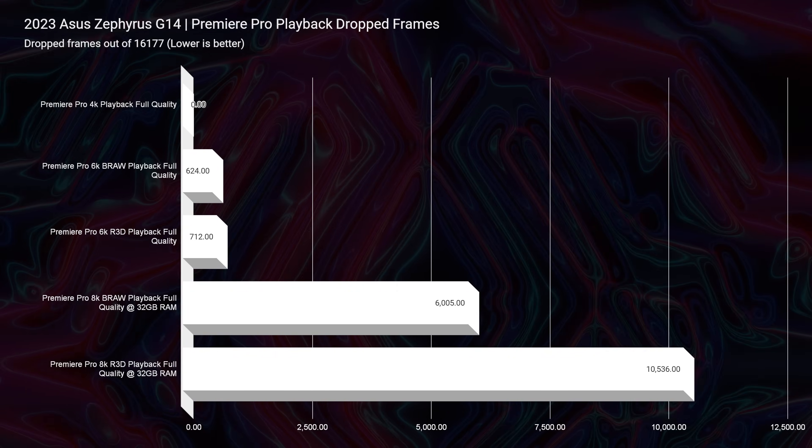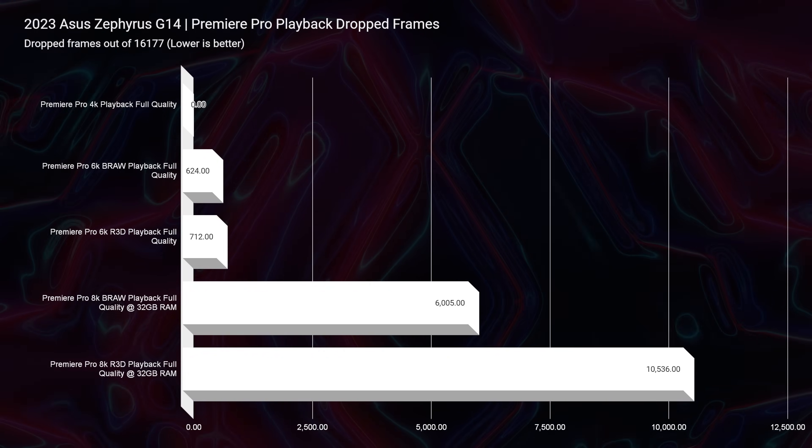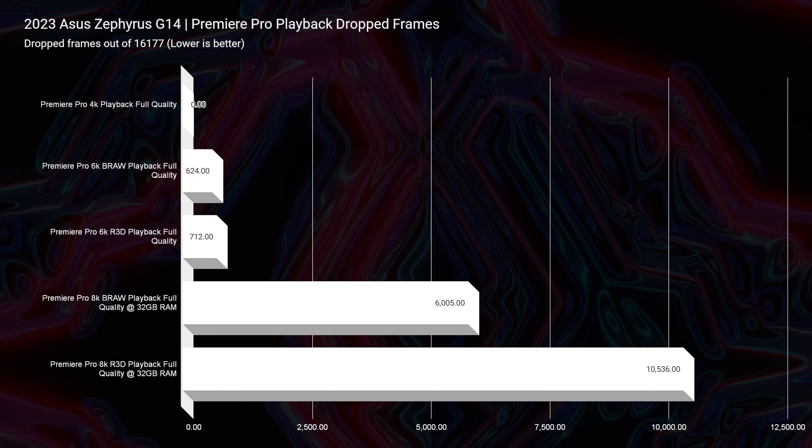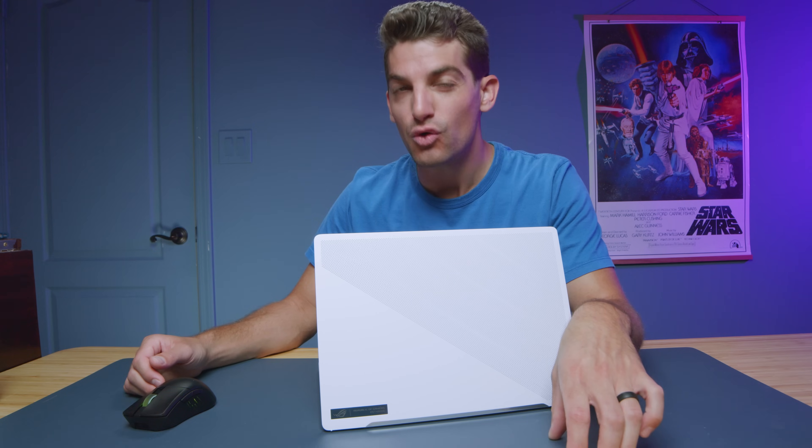For playback, we saw 624 dropped frames out of 16,177 at 16 gigs of RAM. Drop the RAM stick in there and it goes down to just 44 — much better. For Red footage, 111 compared to 712. For 8K BRAW, we only saw around 6,000 dropped frames with 32 gigs of RAM. The reason I'm excited about that is because just two years ago you would see well over 6,000 dropped frames for 6K footage. This is now 8K. I would not consider this an 8K video editing laptop yet, but laptops are getting much, much closer — which is really cool.